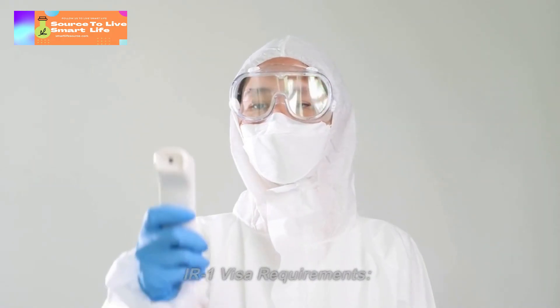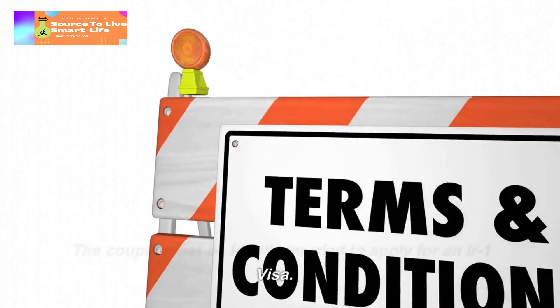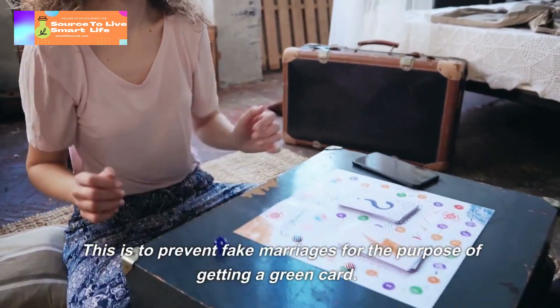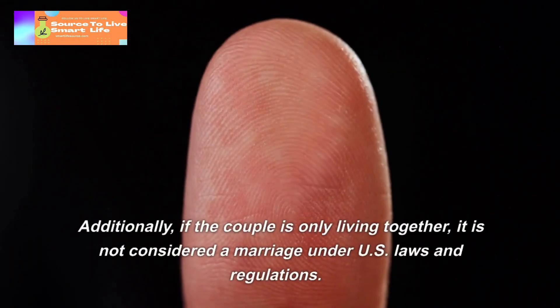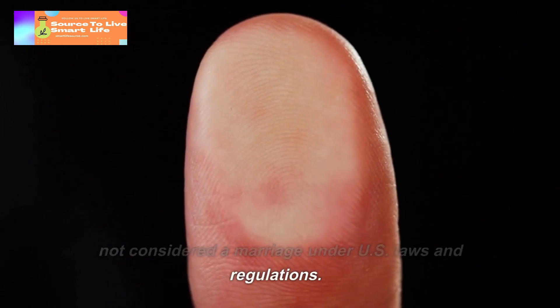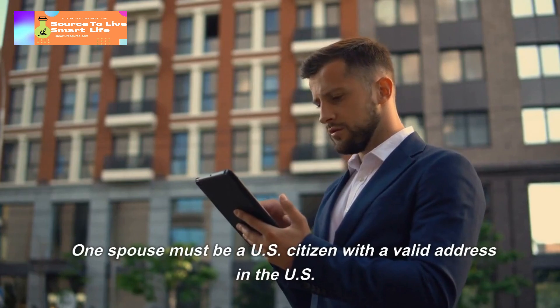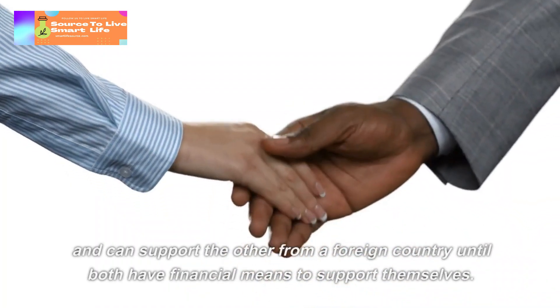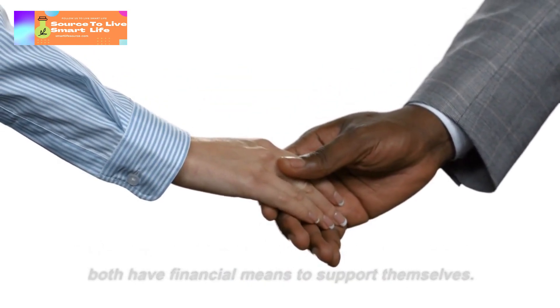IR-1 Visa Requirements. The couple must be legally married to apply for an IR-1 visa. This is to prevent fake marriages for the purpose of getting a green card. Additionally, if the couple is only living together, it is not considered a marriage under US laws and regulations. One spouse must be a US citizen with a valid address in the US and must be able to support the other from a foreign country until both have financial means to support themselves.